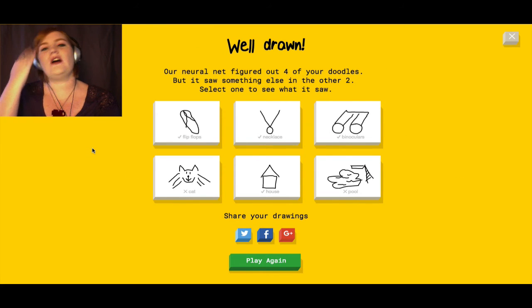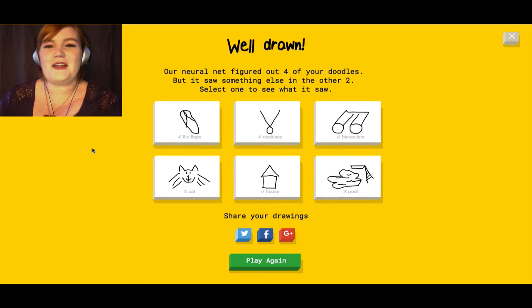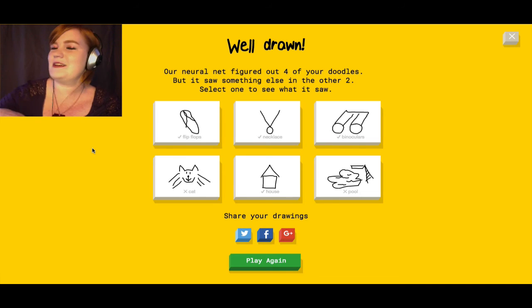That is Quick Draw — it's a lot of fun. It's completely free, it's on Google. The URL will be in the link below so you can play it and see if you are a better drawer than me. I guarantee you will be. If you enjoyed this video, click like or subscribe, check out the other videos on my channel, and I will see you in the next video. Bye!